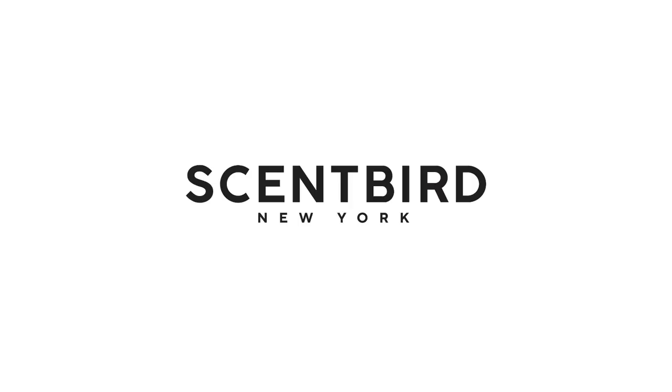Thank you for watching today's video. We want to say a big thanks to Scentbird for sponsoring this video — check them out using the link below. That's all for today. Thanks again for watching.